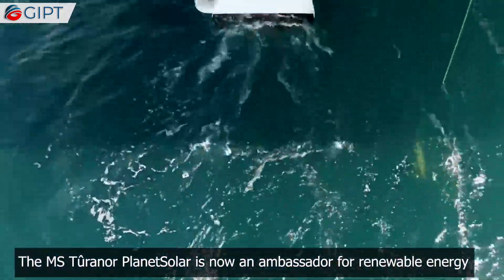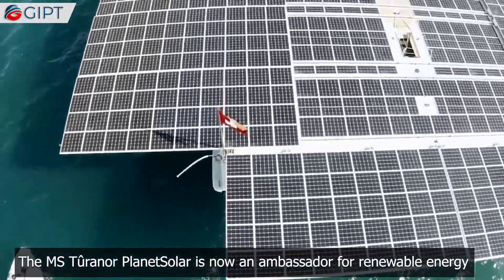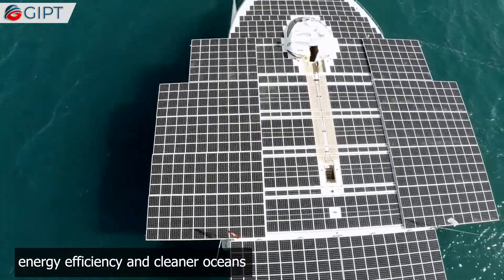The MS Tourner PlanetSolar is now an ambassador for renewable energy, energy efficiency, and cleaner oceans.